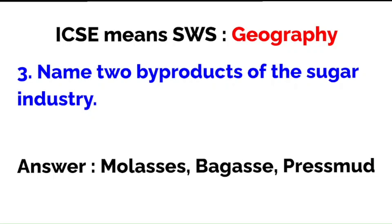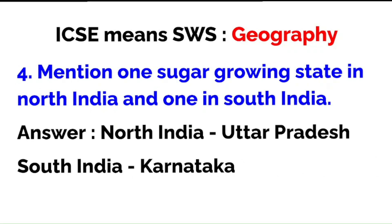Name two byproducts of the sugar industry: molasses, bagasse, and press mud. They asked for two but you are always free to give three. Mention one sugar-growing state in north India and one in south India — north India: Uttar Pradesh; south India: Karnataka. Maharashtra is more the western part of India, though many people also put it in the southern/peninsular part.